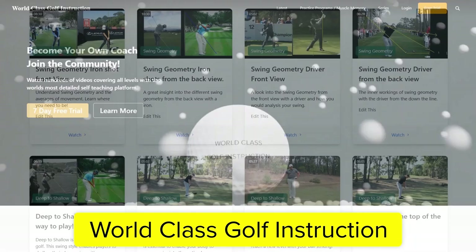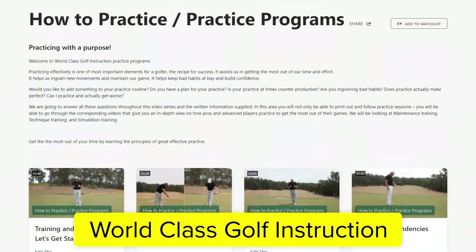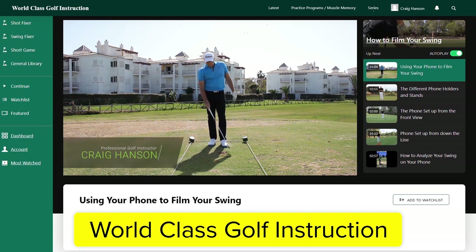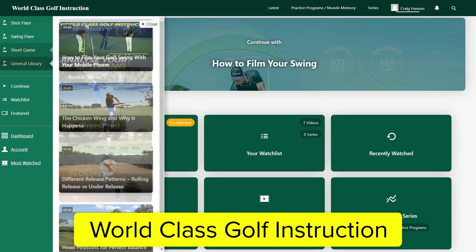World Class Golf Instruction has over 700 detailed videos for every golfer. Practice programs and evidence-based material are supplied to help you become your own coach and play your best golf. Join us in the chat room and join the community of World Class Golf Instruction.